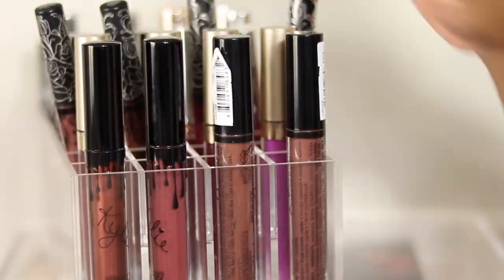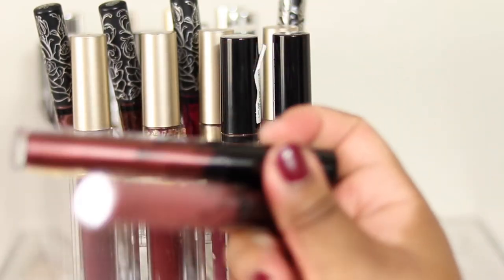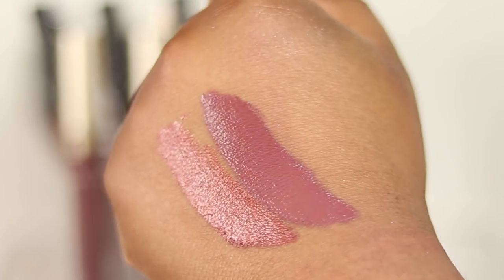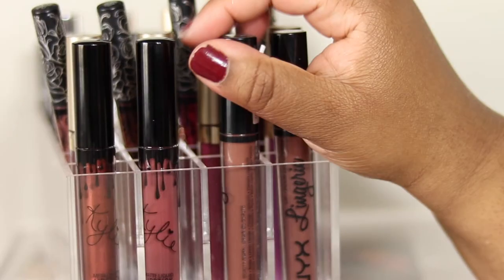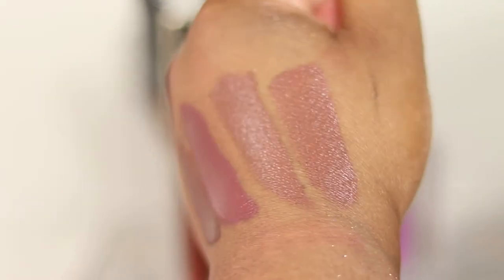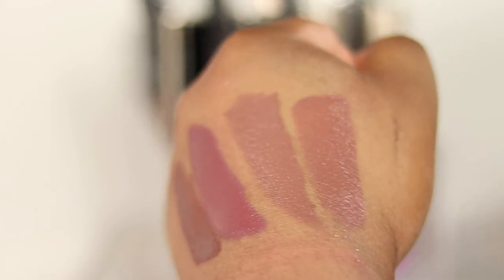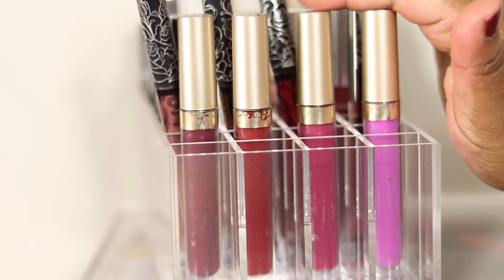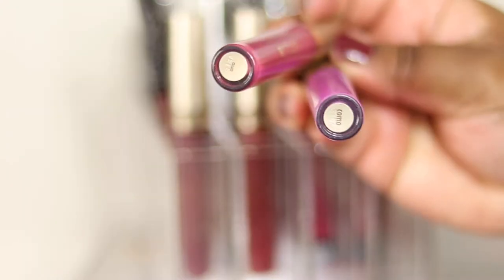A random MAC lippy - the new-ish Powder Kiss formula in Burning Love, really like the formula and the shade. Keeping. Kylie Jenner keeping both - quite unique shades for me, one's a metallic and the other is a standard. The NYX Lip Lingerie - decluttering both, they were fun while they lasted but I just don't really reach for them and I want to make room for new things.